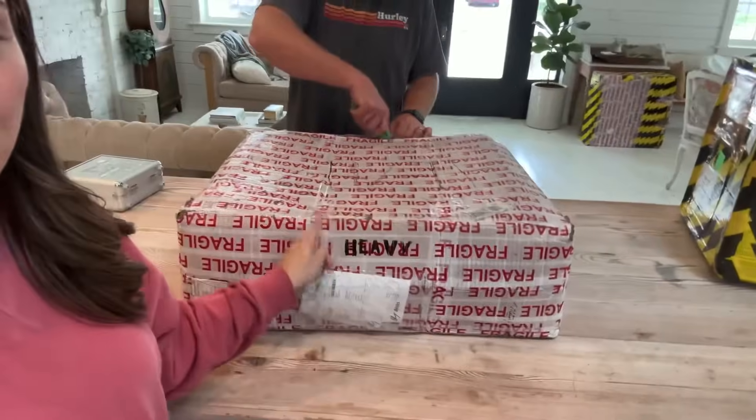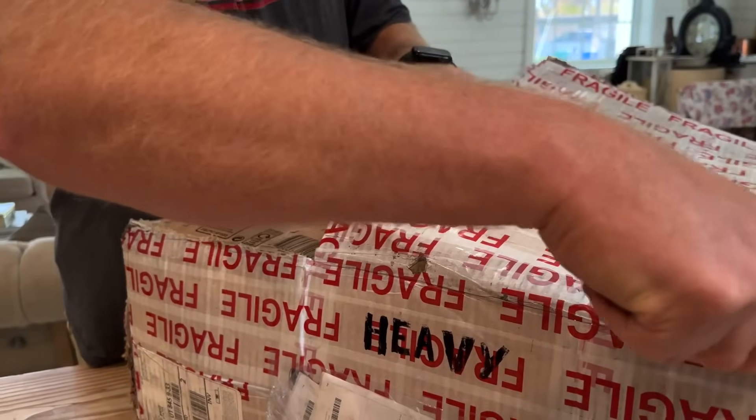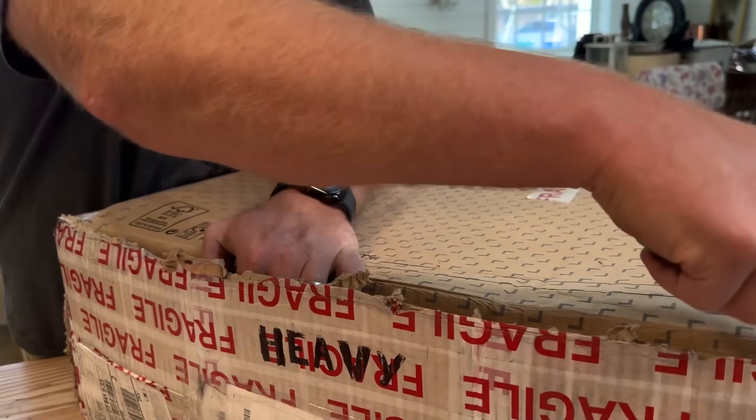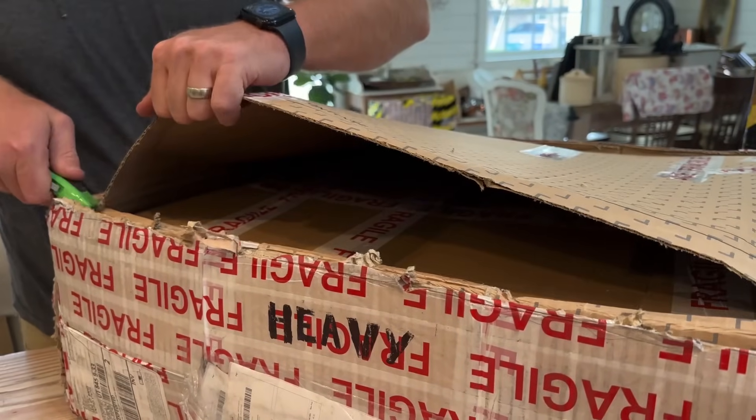So guess what came today? I'm pretty sure this is my sink. Everybody's been waiting to see if it arrived alive, so we'll see if it did. Really nervous. I'm medium nervous. You're medium nervous? Yeah.